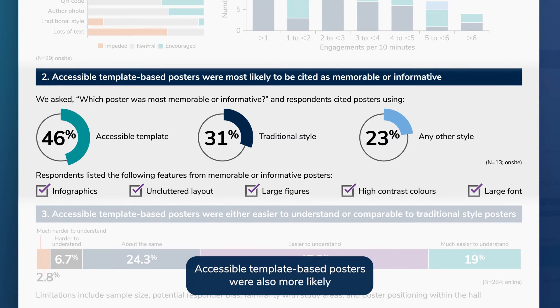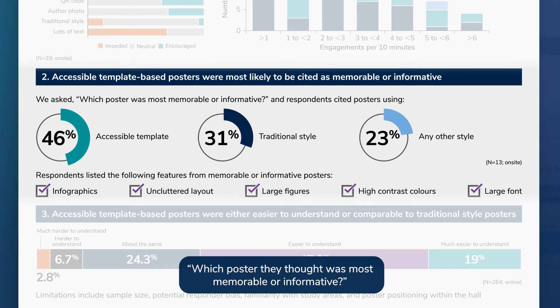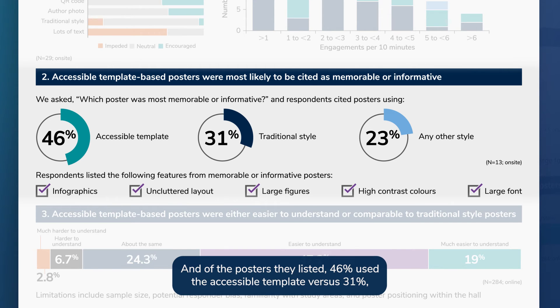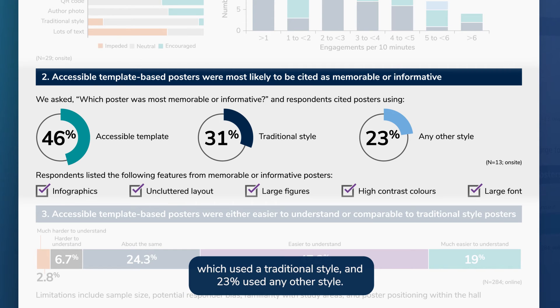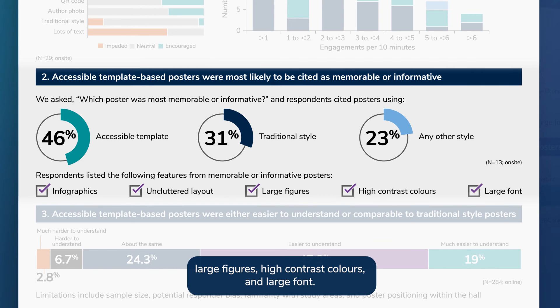Accessible template-based posters were also more likely to be cited as memorable or informative. We asked conference attendees which poster they thought was most memorable or informative, and of the posters they listed, 46% used the accessible template versus 31% which used a traditional style, and 23% used any other style. We asked respondents what made these posters memorable or informative, and the top features listed were infographics, an uncluttered layout, large figures, high contrast colors, and large font.